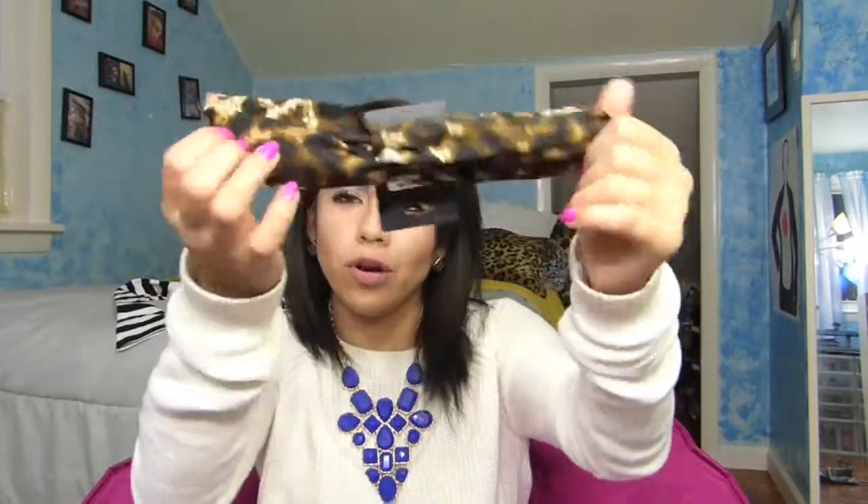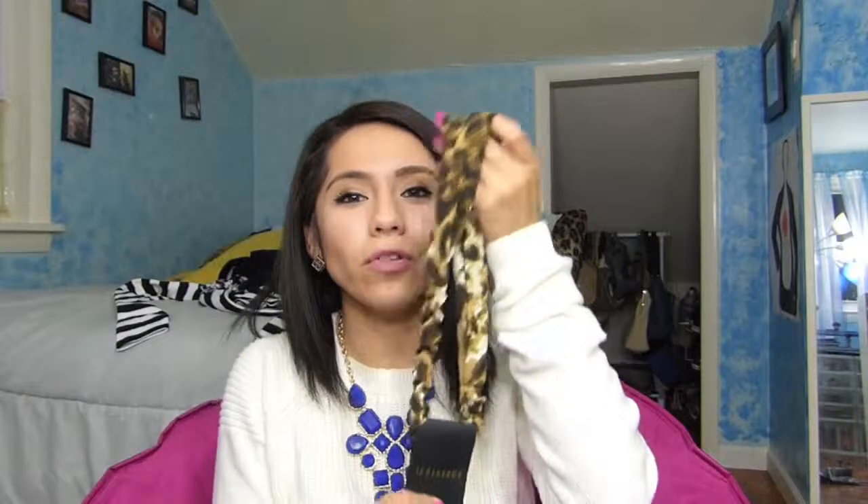The last thing I got from Forever 21 is this headband — cheetah print, kind of styled. I decided to buy this in case I just didn't want to do my hair and it was one of those lazy days, so that could also work.